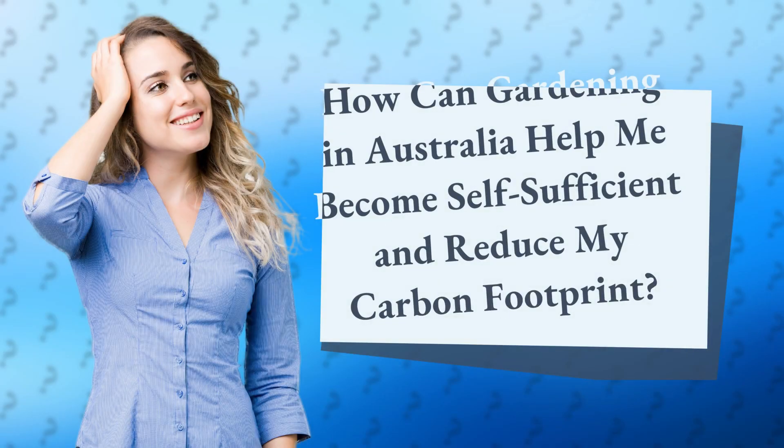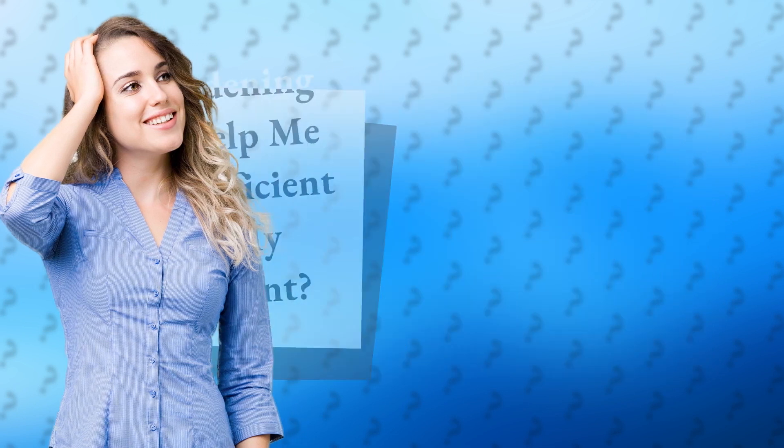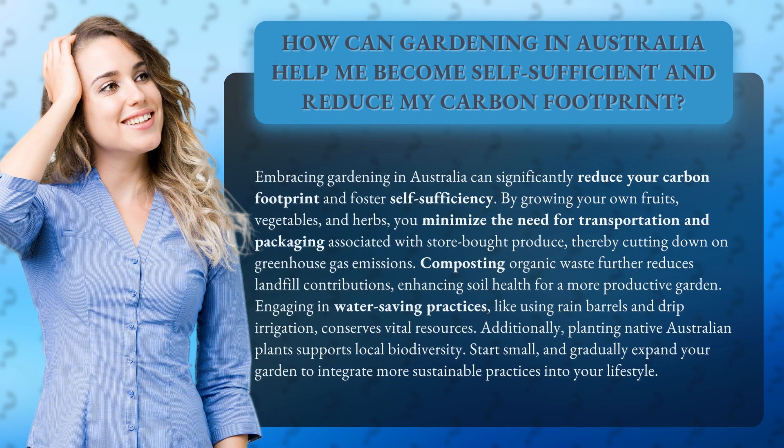How can gardening in Australia help me become self-sufficient and reduce my carbon footprint? Embracing gardening in Australia can significantly reduce your carbon footprint and foster self-sufficiency. By growing your own fruits, vegetables, and herbs, you minimize the need for transportation and packaging associated with store-bought produce, thereby cutting down on greenhouse gas emissions.